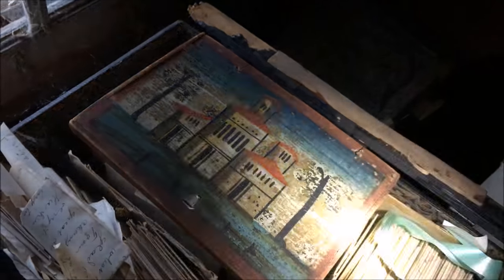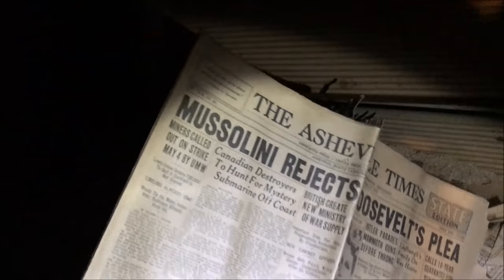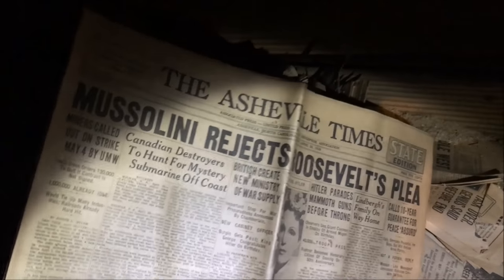Little decrepit newspapers — let's see where they are from. Mussolini rejects Roosevelt's plea, from the Asheville Times, 1939. That's amazing.